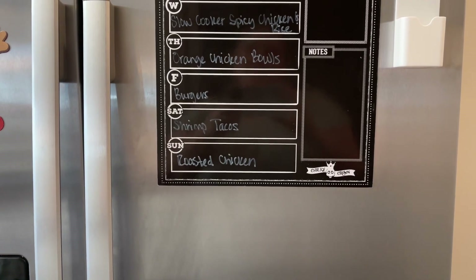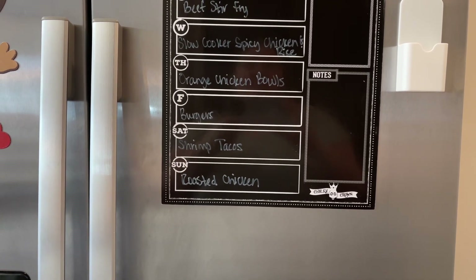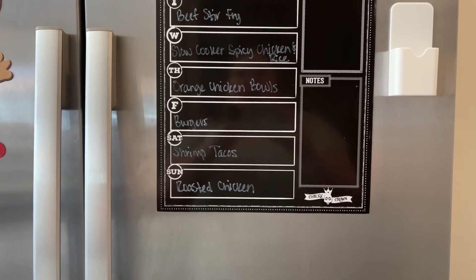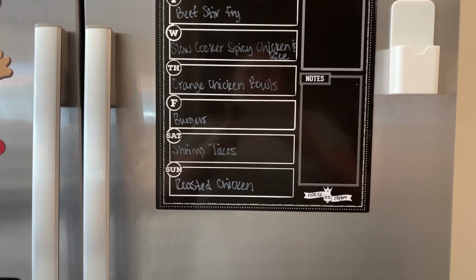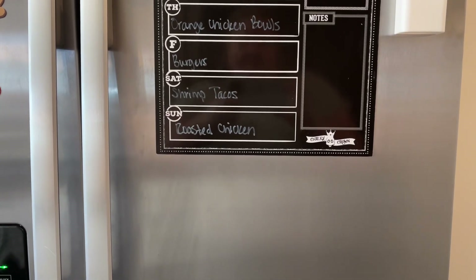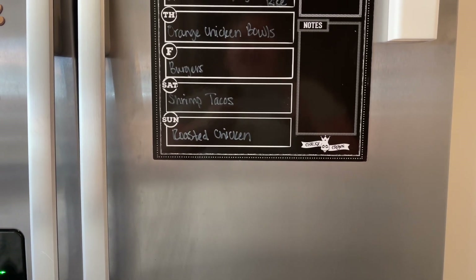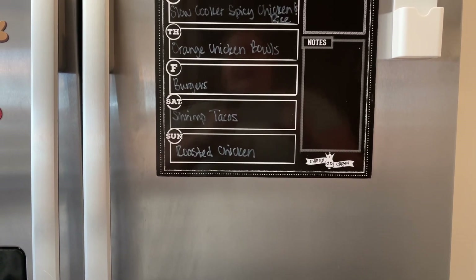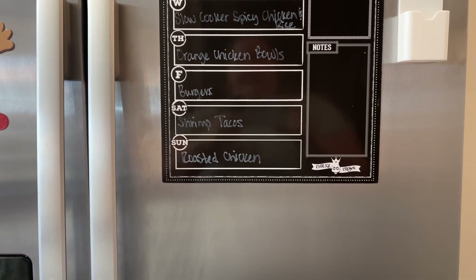Saturday I'm going to do blackened shrimp tacos. I saw these on Instagram — the lady's name is Plated by Dee and everything she makes looks incredibly delicious. I'll try to remember to link her Instagram below. We'll do the shrimp tacos and probably have chips with some mango salsa from the pantry that I need to use up. Sunday I got a whole chicken from Food Lion when it was on sale that I'm going to roast. To go along with it I'm going to try a corn casserole with the Jiffy cornbread mix and then probably some glazed carrots.